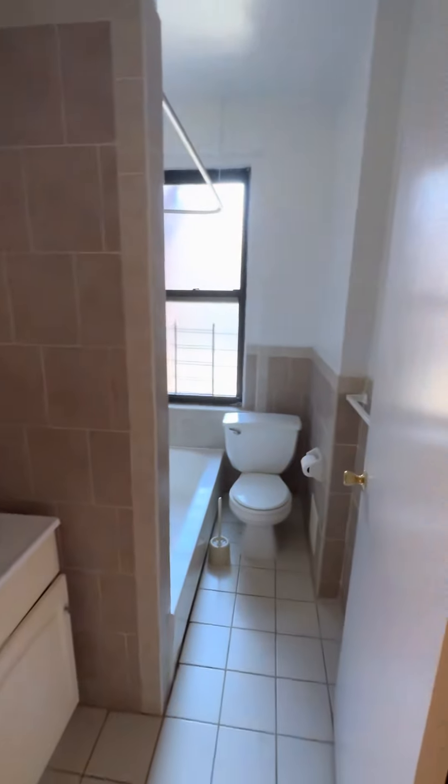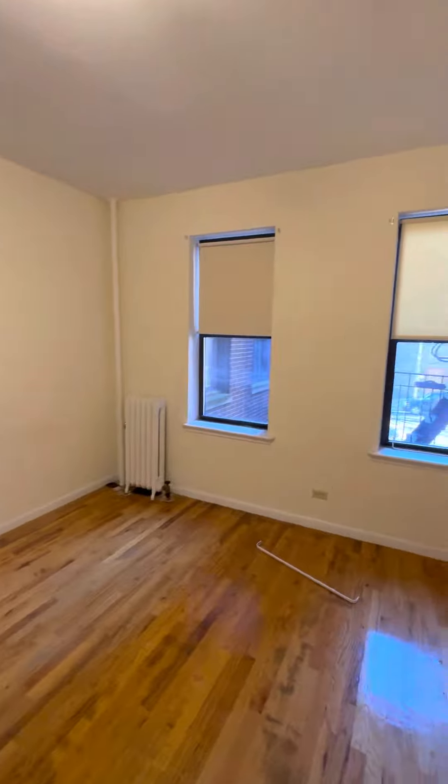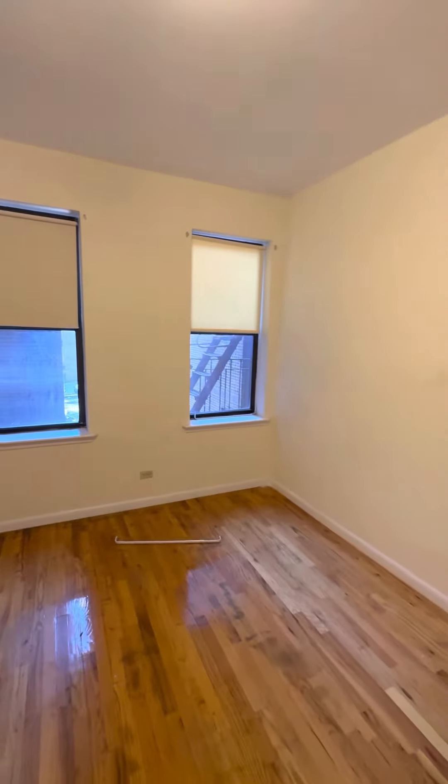Windowed, full-size tile bathroom and a queen-size bedroom with closet. These are west-facing windows throughout the apartment. The building is on Isham and Cooper.